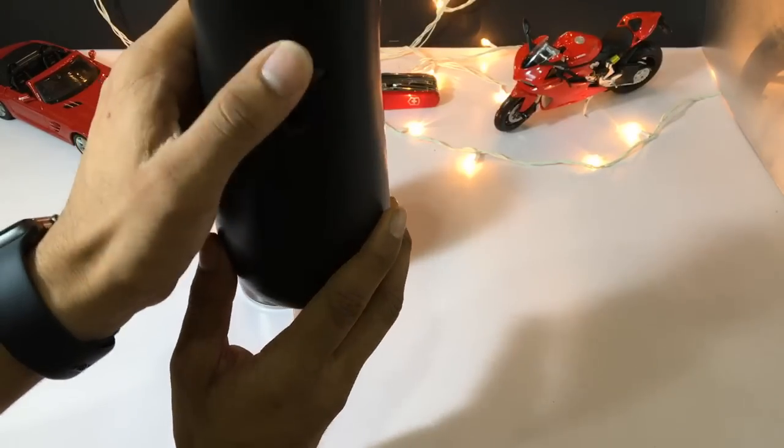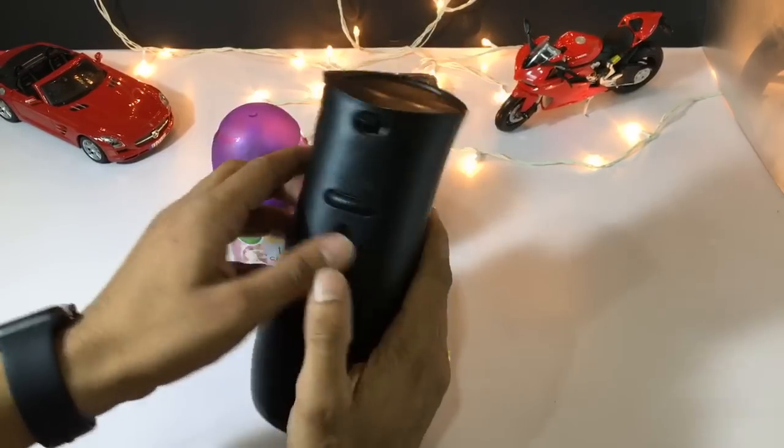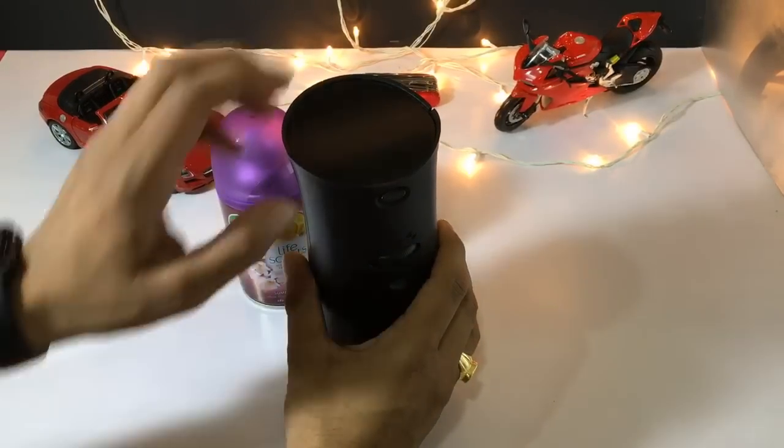It's really easy to install and replace fragrances according to your mood. And about fragrances, each fragrance is really wonderful. It's like having aromatherapy at your table.